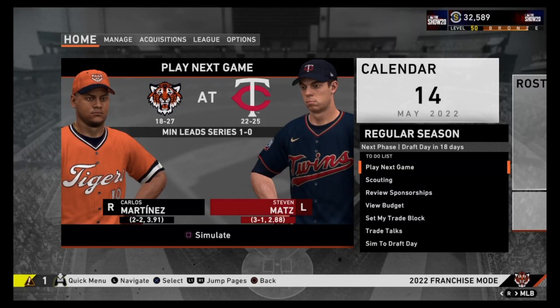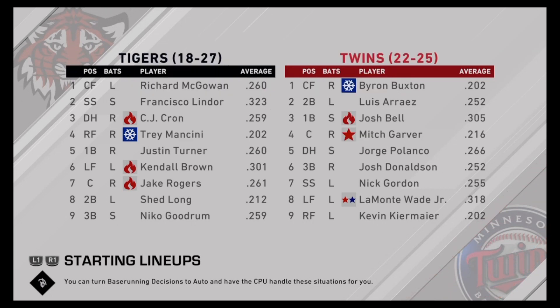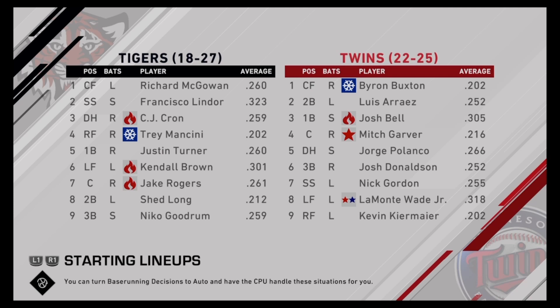Hello FG fam and welcome to another episode of the Detroit Tigers franchise here on MLB The Show 20. Today we have a big divisional matchup starting off this episode against the Minnesota Twins. Make sure you drop a like on this video and subscribe if you're new to the channel for the love of franchise content. That is all we do here. We can build a winner together.